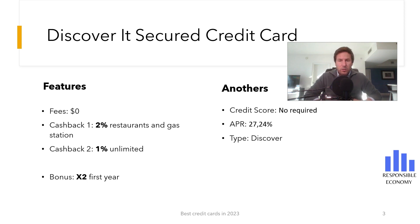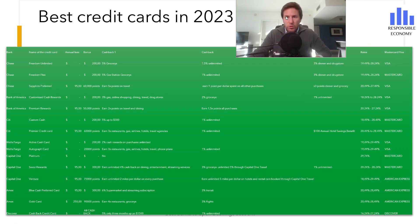After all the analysis, we can say that the Discover it Secure Credit Card is one of the best credit cards to start building or rebuilding a credit score. You are now seeing a comparison of the best credit cards you can apply for in the United States in 2023.